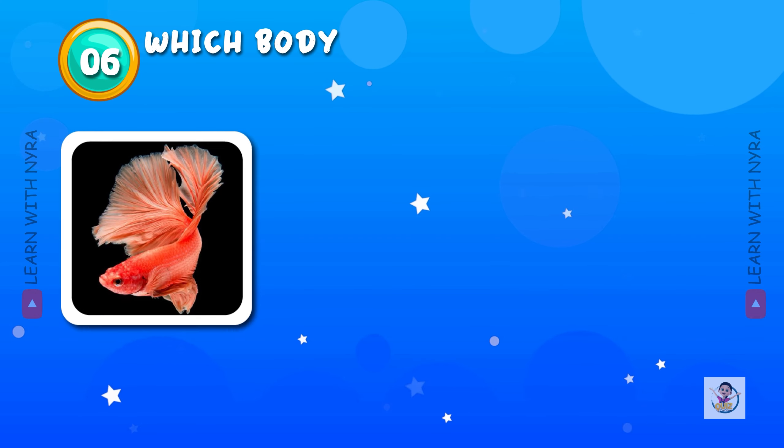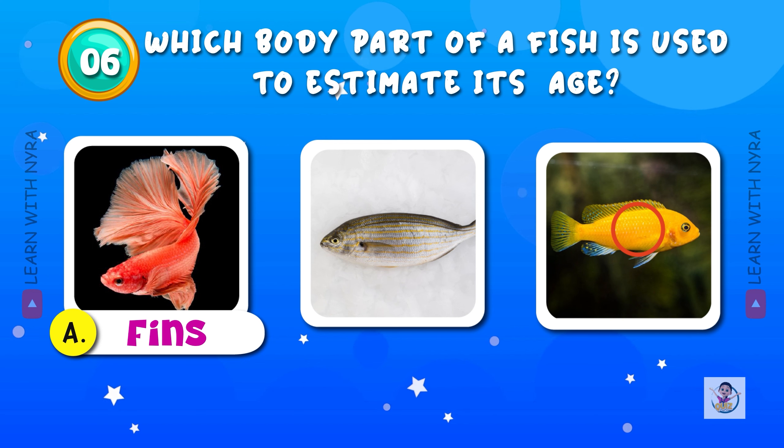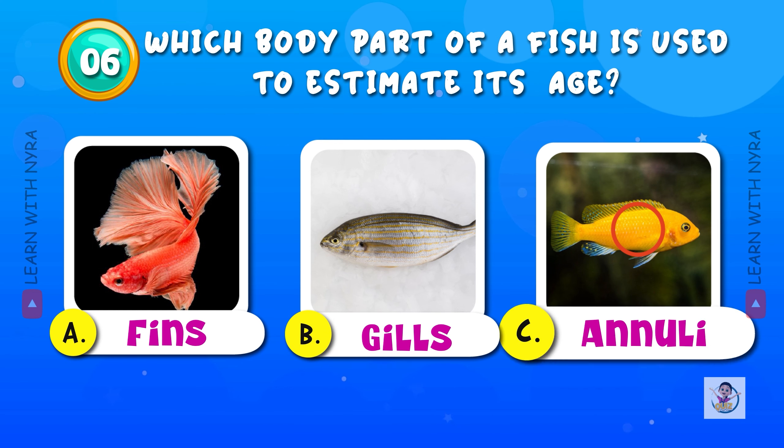Which body part of a fish is used to estimate its age? A. Fins, B. Gills, C. Annuli (rings).